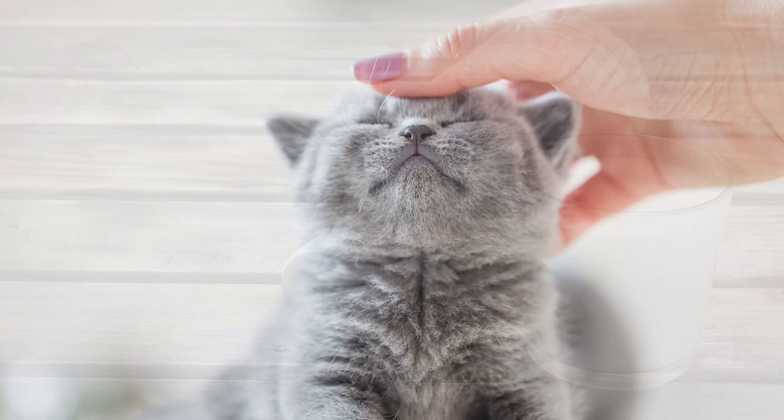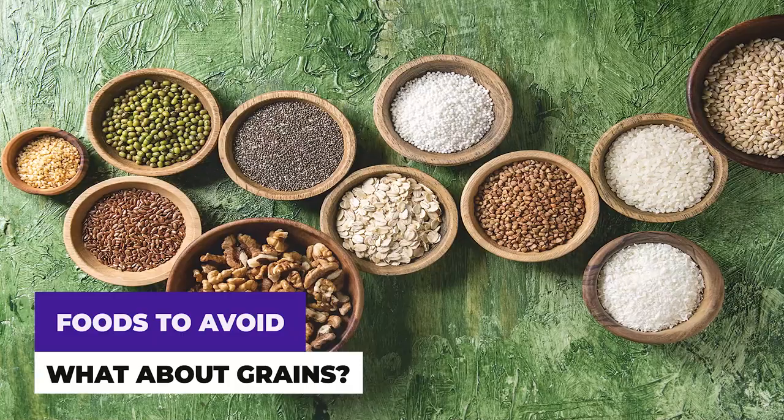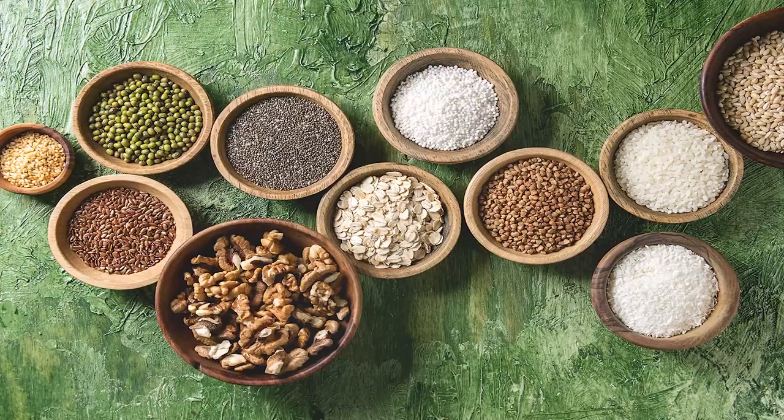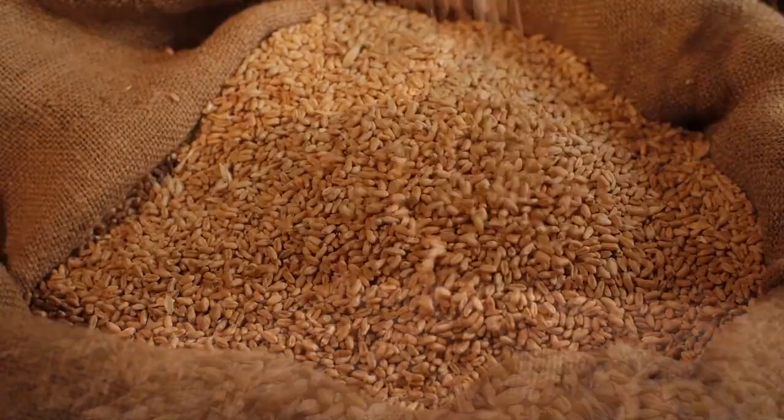You must avoid foods that are rich in carbohydrates and starch, including grains. These can cause severe digestive tract problems in this breed. Many foods contain grains — wheat, barley, rice and other grains are routinely added to cat foods as a cheap way to bulk up the product while saving money, but grains have no business anywhere in your cat's diet.